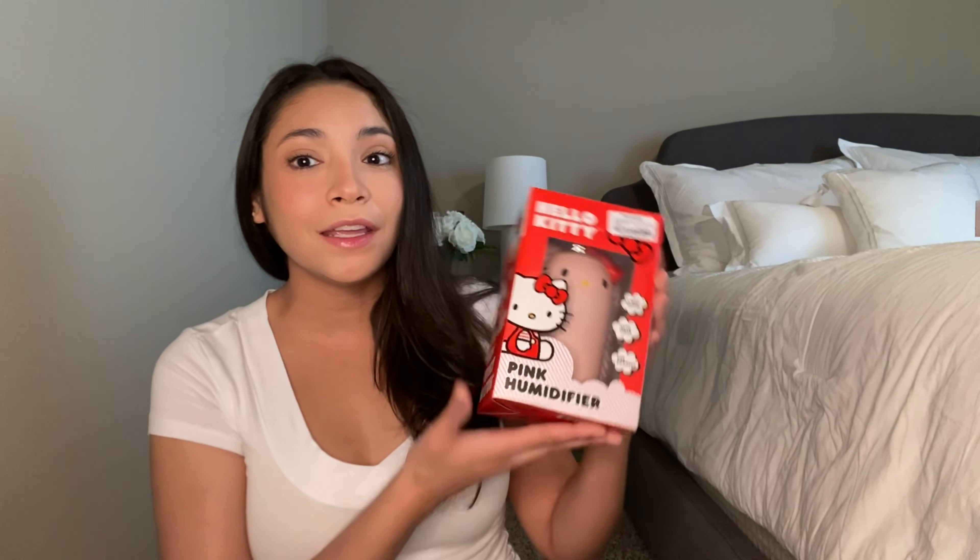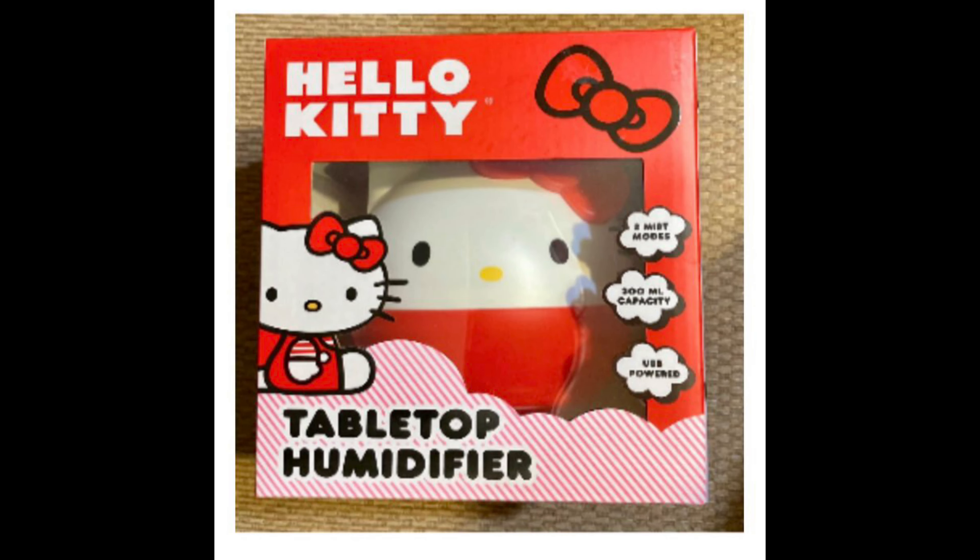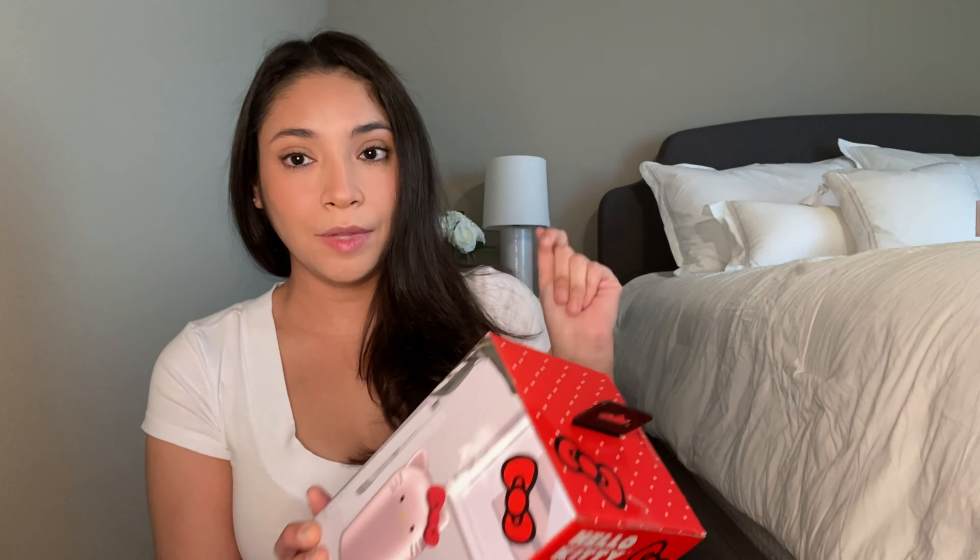I didn't even tell you how much I spent at Marshall's — $77.03 on three things. Even the cashier was like 'that's a lot for just three things,' and the cashier next to her said 'well, it's Hello Kitty.' I also got a little Hello Kitty humidifier for $12.99 — I wanted the bigger one but they only had this one. It's rechargeable, and so is the mirror — it has a little USB cord.